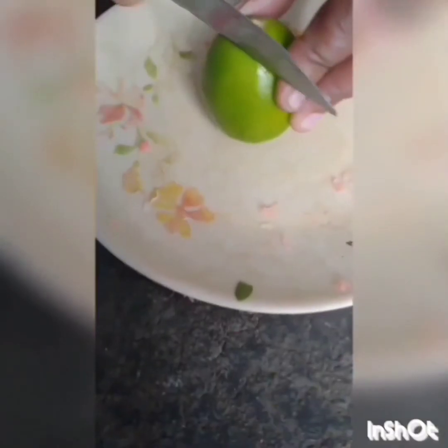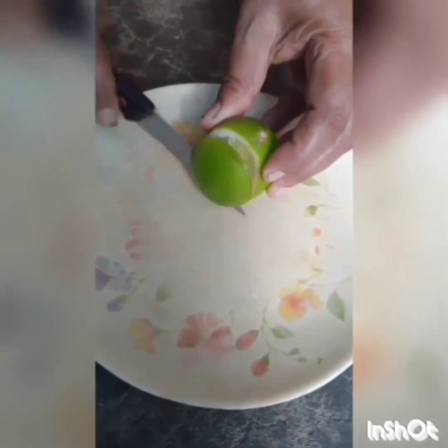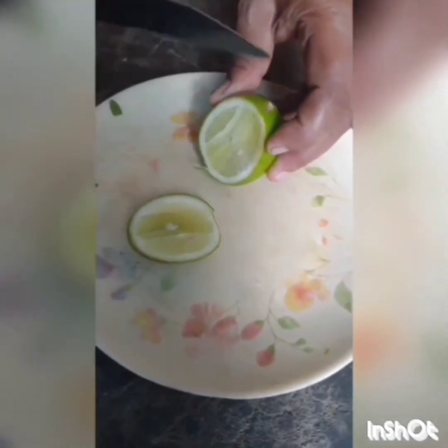After extracting the aloe vera gel, I took the lemons and cut them into small pieces. After that, I extracted the lemon juice from the small pieces.